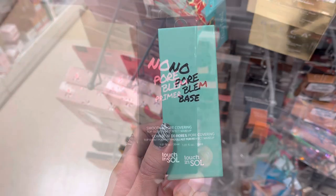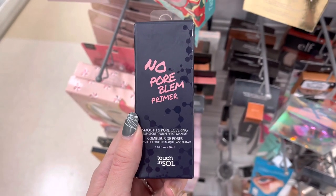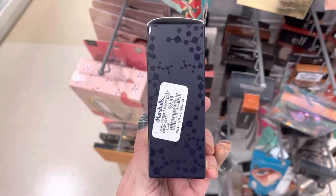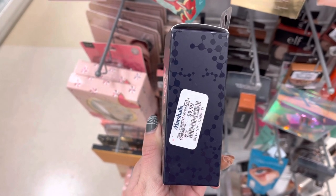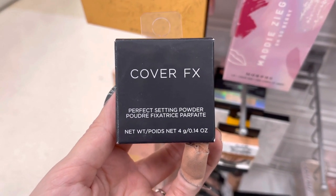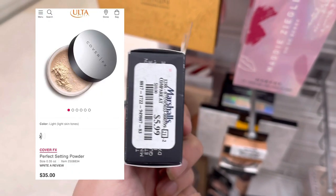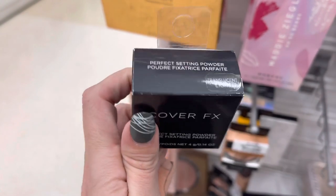Next, we do have some No Pore Blum Primer — this is the famous primer. It does retail for around $18 at Ulta, but it was only $9.99 here at Marshalls, and I do love this primer. Now, we do have some Cover FX — this is the perfect setting powder. It looks like a mini size to me. It was only $5.99, and the full size does retail for around $30-something.